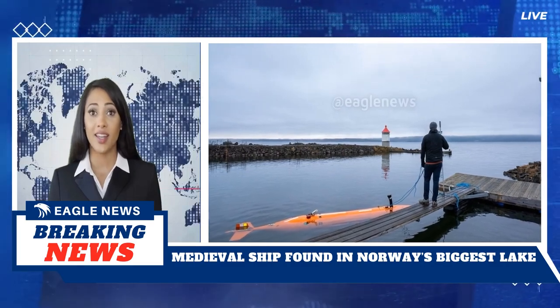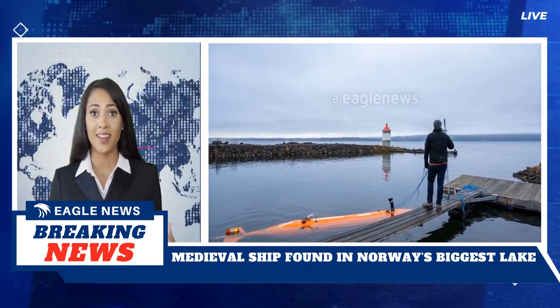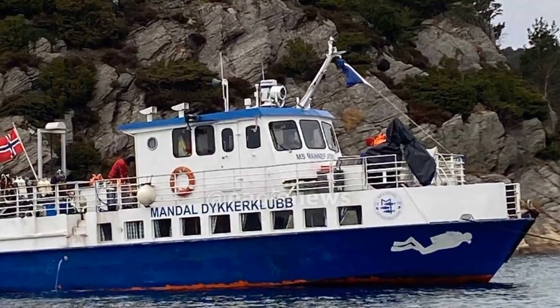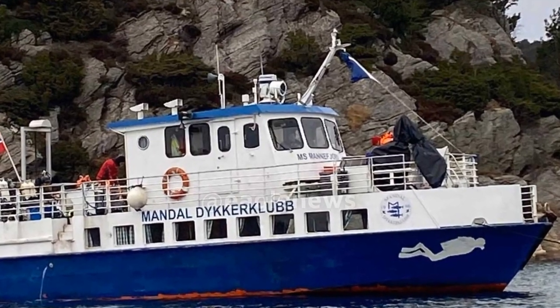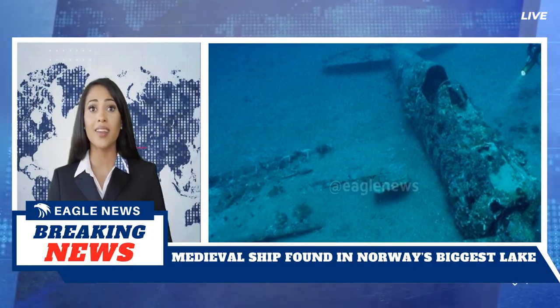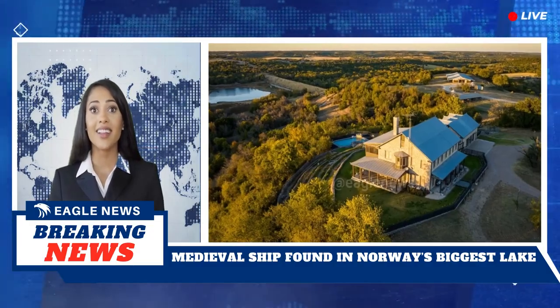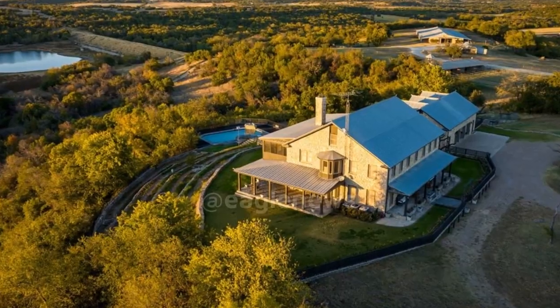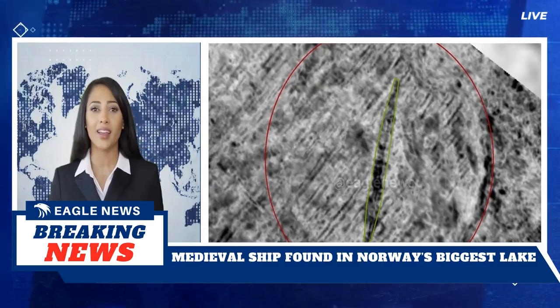Welcome to Eagle News Channel. A medieval shipwreck from centuries ago rests at the bottom of Lake Mjøsa, Norway's largest lake. The ship, with its stem pillars and overlapping planks, dates to between the 1300s and 1800s. A mission was launched to survey the lake bed using high-resolution sonar technology.